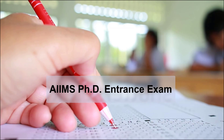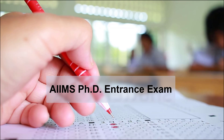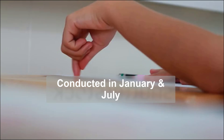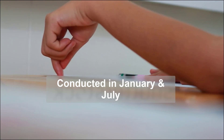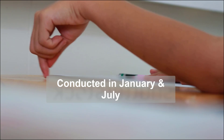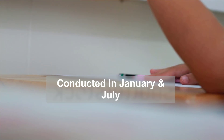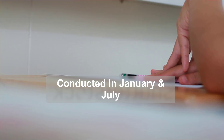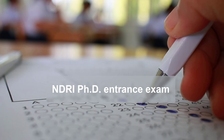Coming up next is the AIIMS PhD entrance exam. Who does not know AIIMS — one of the most reputed research institutions in the country? They conduct PhD entrance exams in January and July every year.